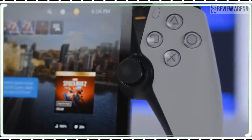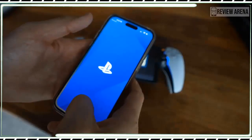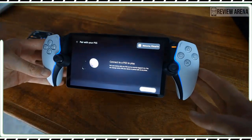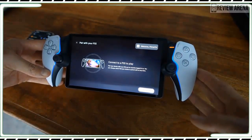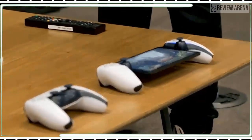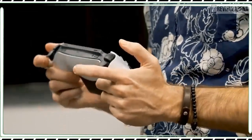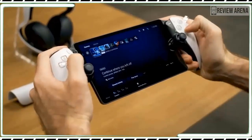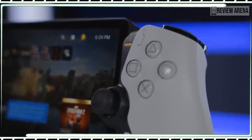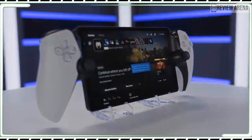There is no clickable touchpad, but the touchscreen serves the same purpose. The controls predictably feel great because the Portal basically repurposes the hardware from an already fantastic controller. The Portal's top holds two speaker holes along with thin flat buttons for power, syncing, and volume up or down. The screen's bottom edge houses a microphone hole, while the back has a 3.5mm headset jack and a USB-C port for charging.